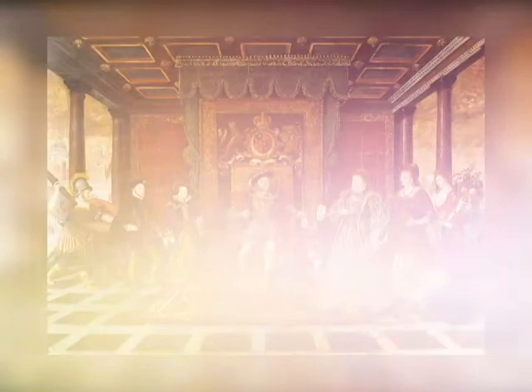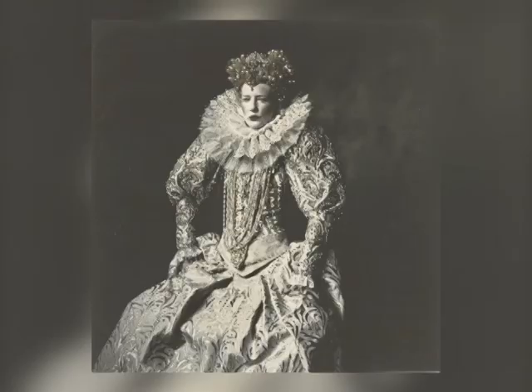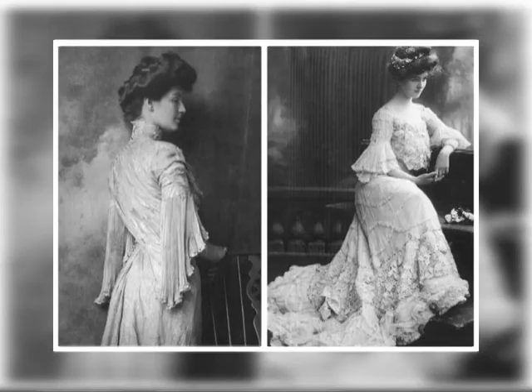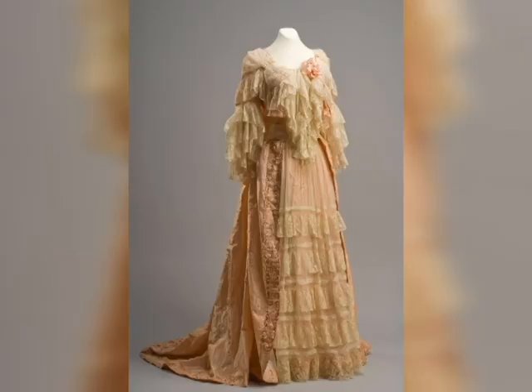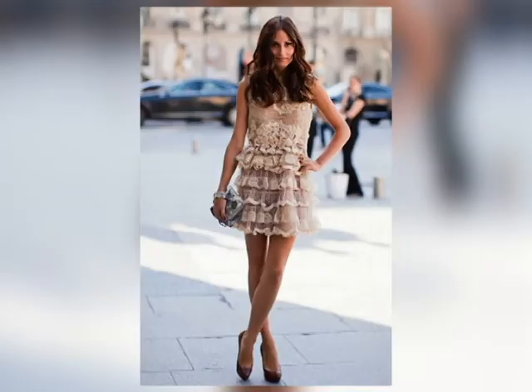De início, o uso da renda restringia-se aos mantos do clero e da realeza, geralmente sob a forma de passamanaria dourada ou prateada. Nos séculos XVII e XVIII, a renda já era usada em adornos de cabeça, babados, aventais e em feixes de vestidos. No início do século XIX, eram colocadas em vestidos, véus, casaquinhos e chales. Mas a popularidade da renda só veio no século XX, e desde então ela nunca desapareceu por completo da moda.